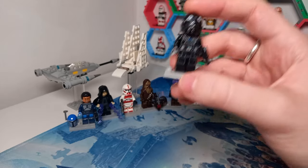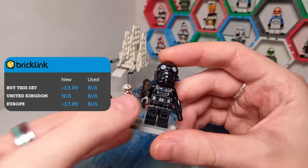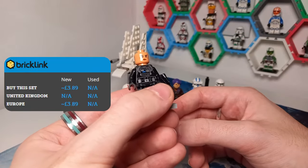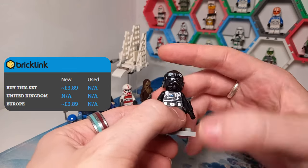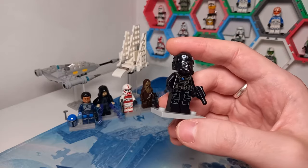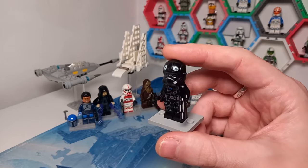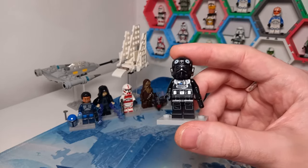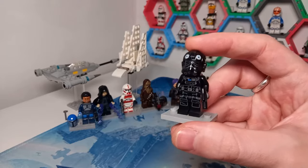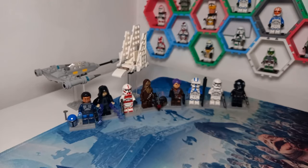We also get a TIE Pilot from the recent sets — I think the TIE Interceptor, the TIE X-Wing Rebuild the Galaxy set, and possibly another. It's a cool minifigure, not really one you'd want to army build, but if you've built a custom Imperial ship and don't own a pilot, it's a really cool way to pick one up. Plus if you're building a hangar, you might want to pick up a few of these minifigures from people selling them from the magazine just to populate your hangar.